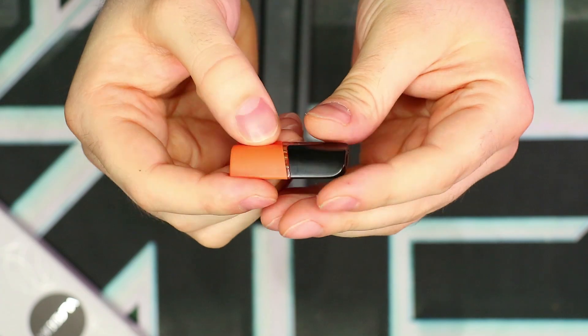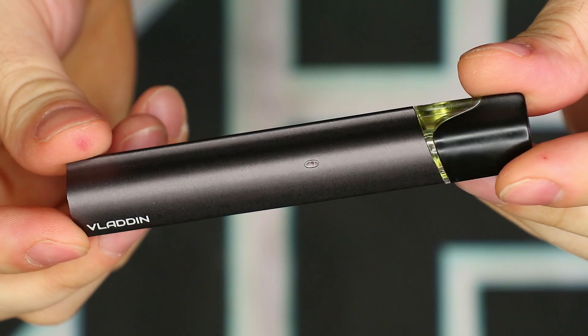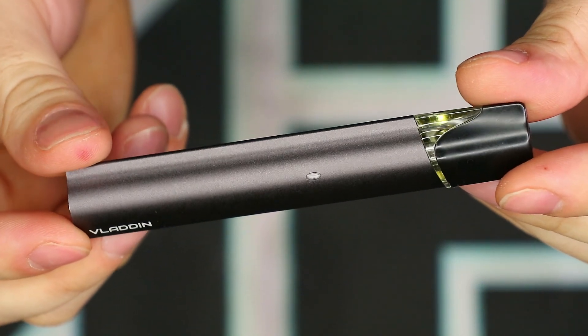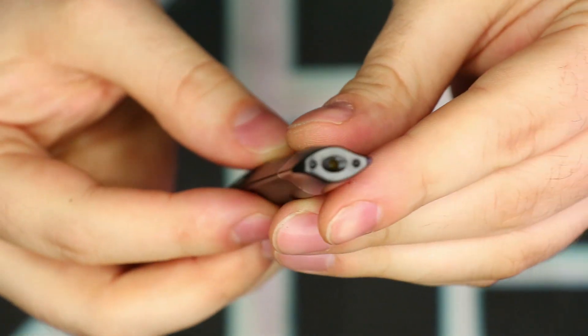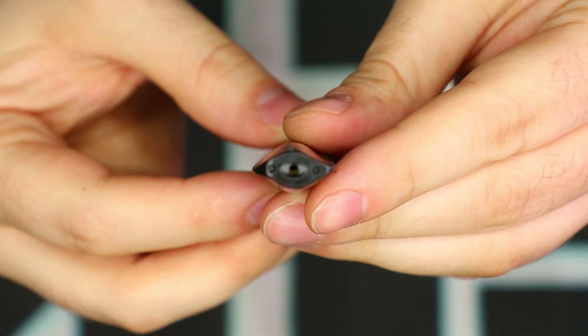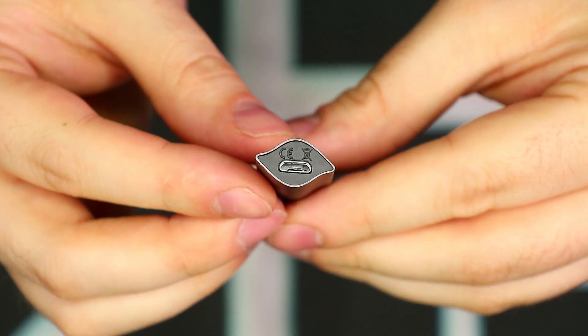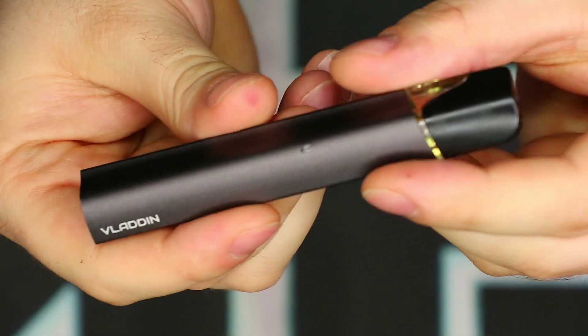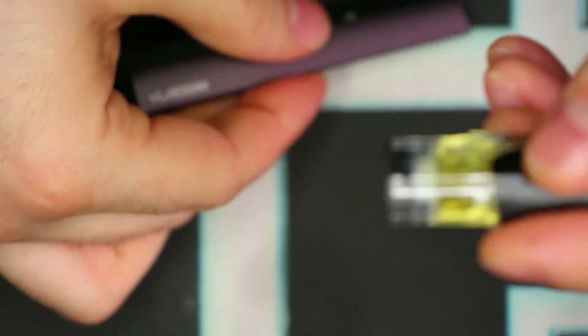Let's talk about the specs. The battery output voltage is 3.5 volts. The charging current is 0.2 to 0.4 amps. The battery capacity is 350 milliamps. The maximum output wattage is 12 watts. The resistance on the pods is between 1.2 and 1.5 ohms. And the capacity of the pods is 1.5 milliliters. Let's go ahead and take a closer look at the Vladen itself, starting off with the pod.